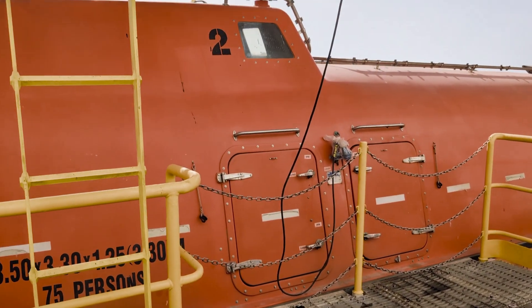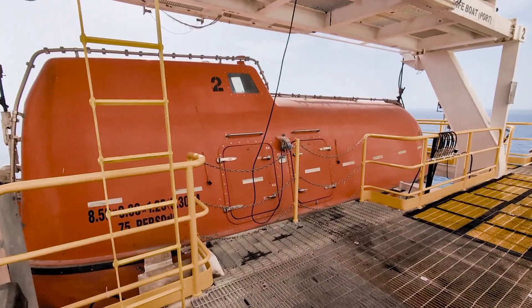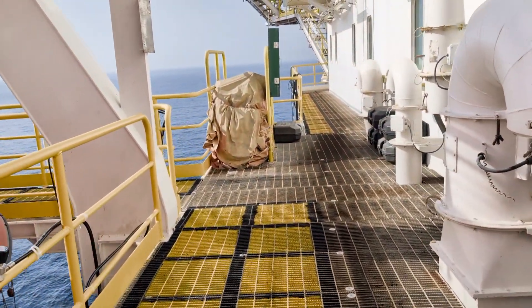This is the lifeboat that the crew goes to when the rig abandonment situation is announced. The boat slowly goes down to float on the sea.